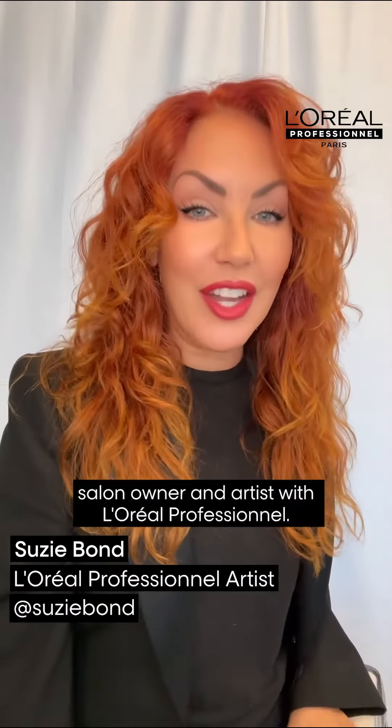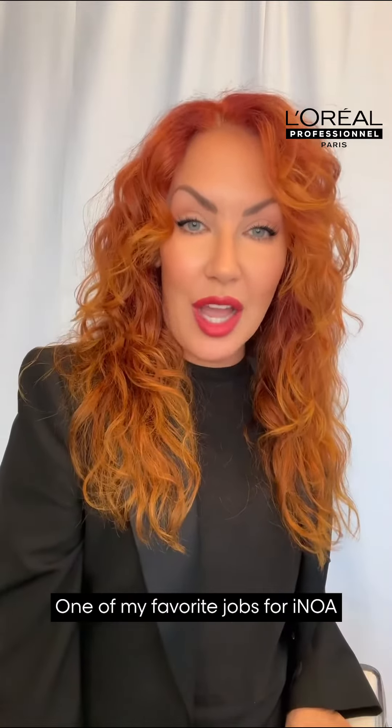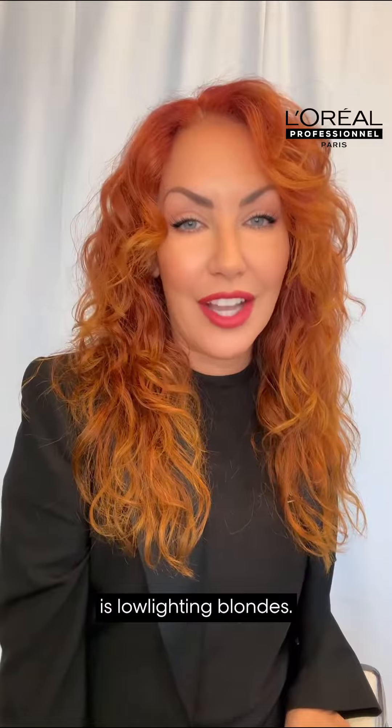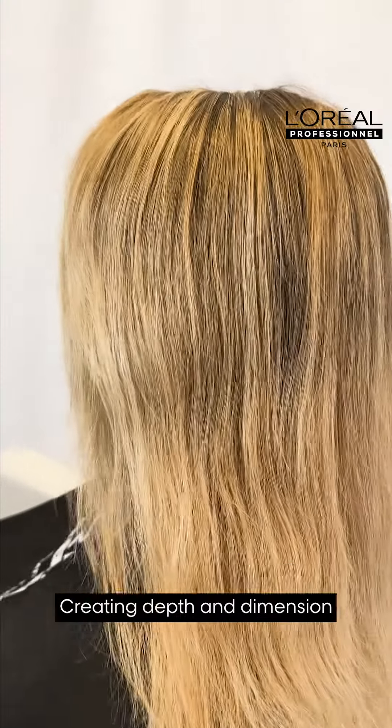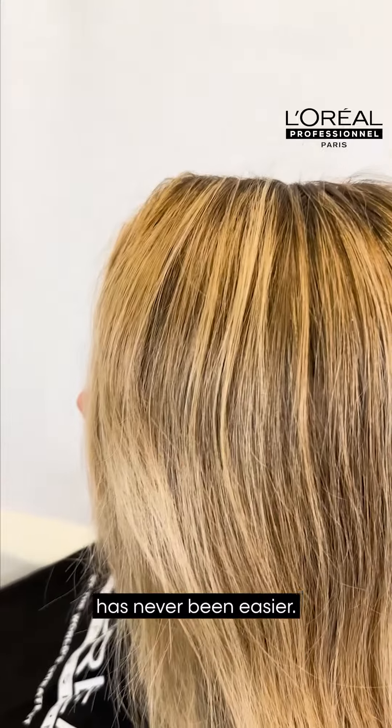Hi everyone, I'm Suzy Bond, salon owner and artist with L'Oreal Professionnel. One of my favorite jobs for iNOA is low-lighting blondes. Creating depth and dimension has never been easier.